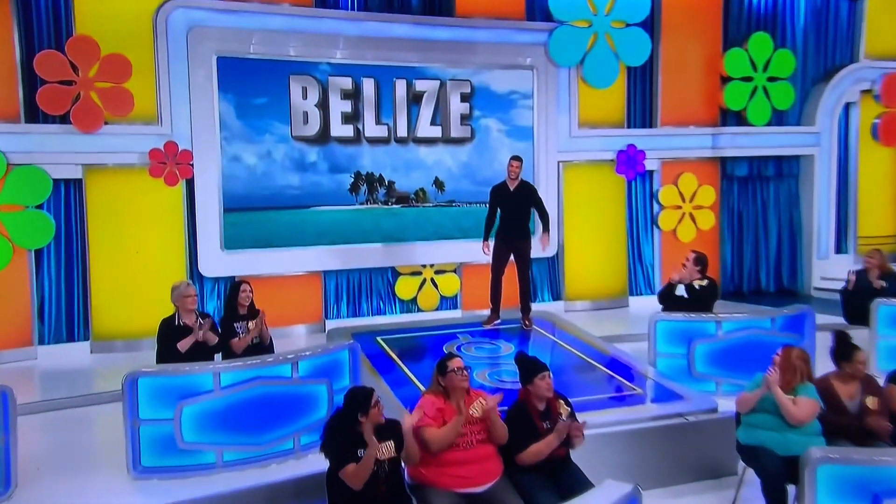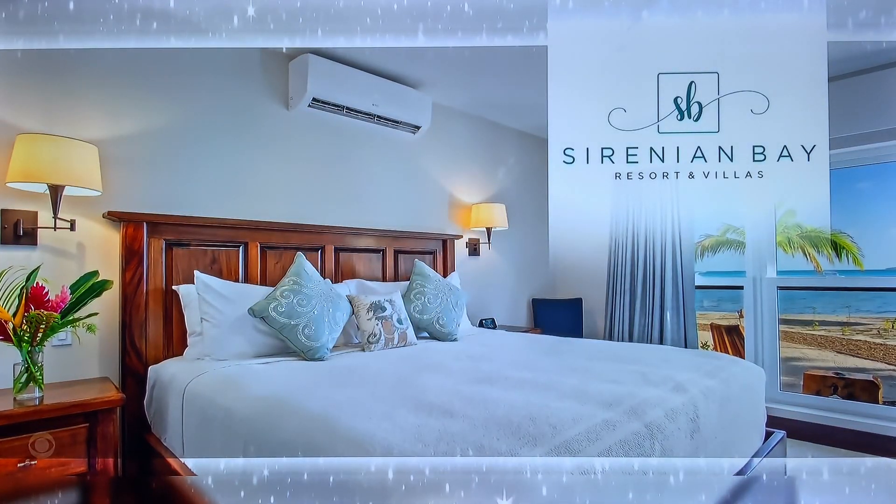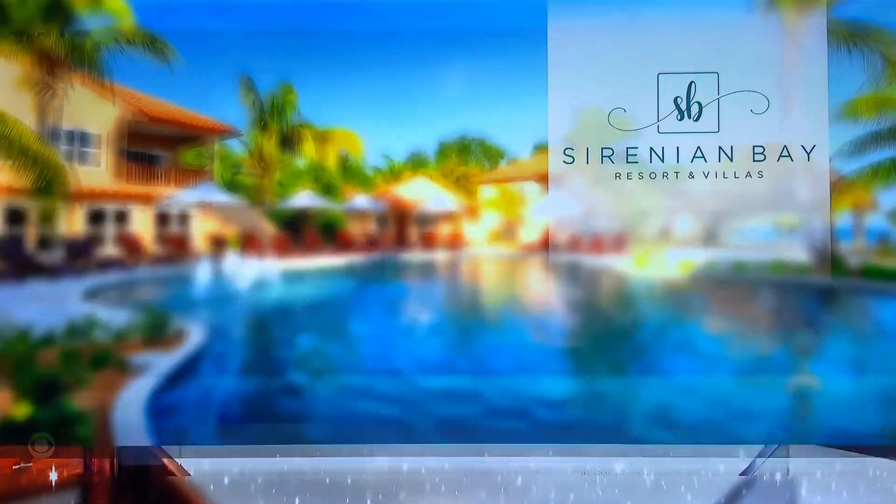It's a small country, south of Cancun, Mexico. You would get to fly through Coach Los Angeles to Belize for a six-night stay in a one-bedroom beach villa at Serenium Bay Resort and Villas. Serenium?